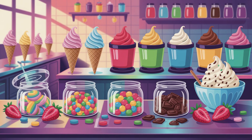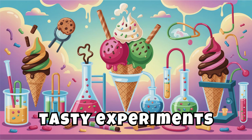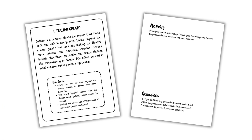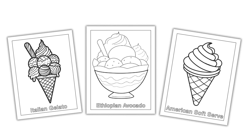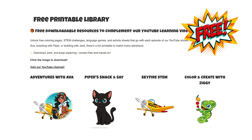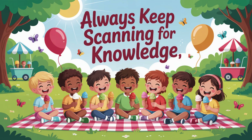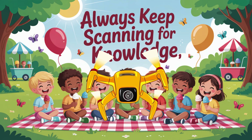For more chilly chemistry, sweet surprises, and tasty experiments, check out Ice Cream Around the World. It's full of fun facts, STEM activities, and coloring pages to keep your brain cool. You can download your free printable activity sheets and experiments at educolorpress.com. Stay curious, stay creative, and always keep scanning for knowledge. Skyfire out.